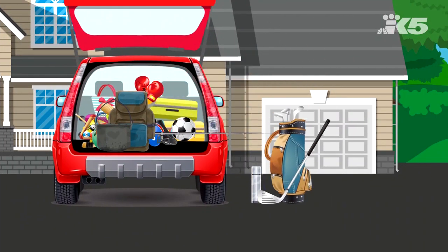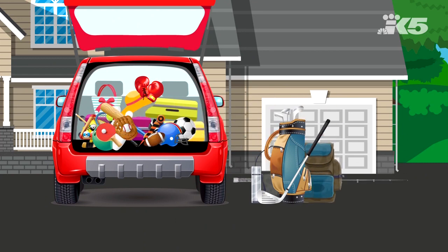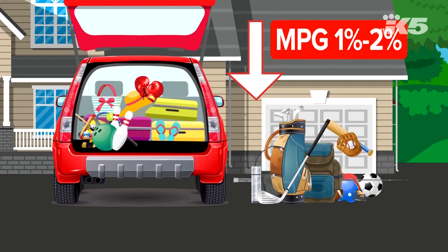Also, try to remove some excess weight. Using your trunk as storage can be a drag. An extra 100 pounds in the back could reduce miles per gallon by about one to two percent.